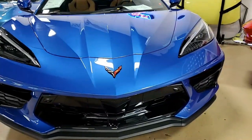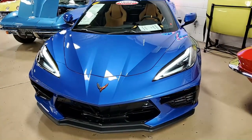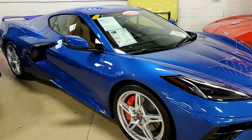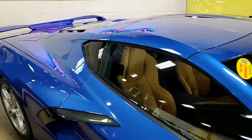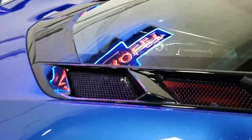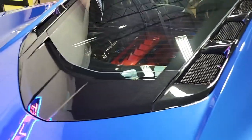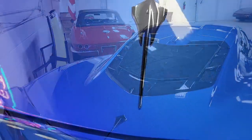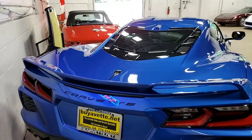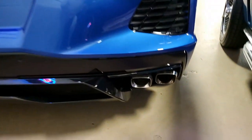Factory features include the $7,300 2LT Preferred Equipment Group. This includes the head-up display, Bose 14-speaker system with AM, FM, XM, MP3 stereo, steering wheel controls and navigation, performance data recorder, auto-dimming mirrors, heated and vented seats, heated steering wheel, power heated folding side mirrors with turn indicators, blind zone alert, rear cross-traffic alert, and wireless phone charging — all the options you would want on a car.